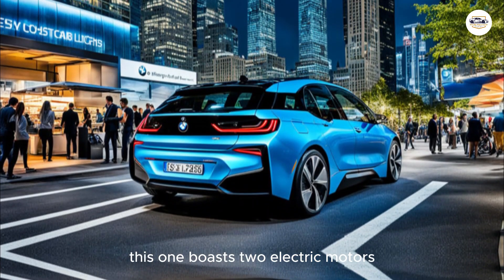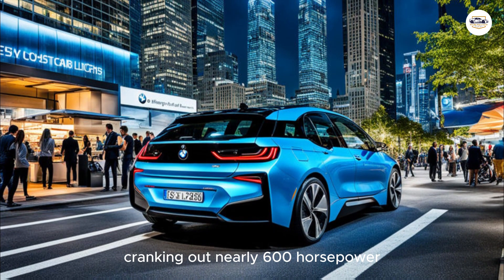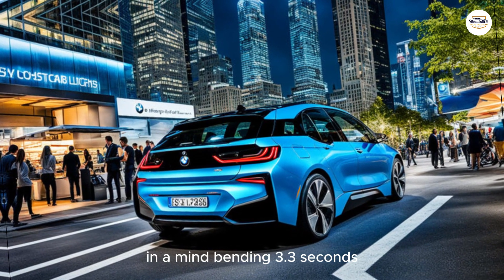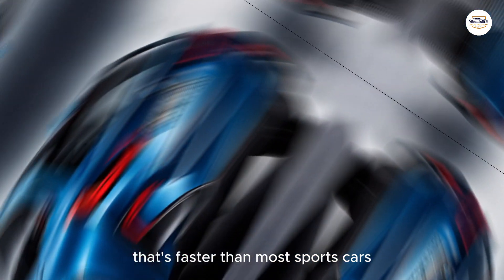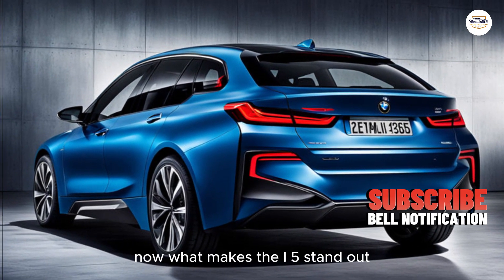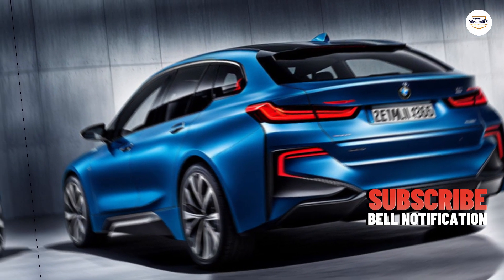The M60 xDrive boasts two electric motors cranking out nearly 600 horsepower, launching you from zero to 60 in a mind-bending 3.3 seconds — that's faster than most sports cars.